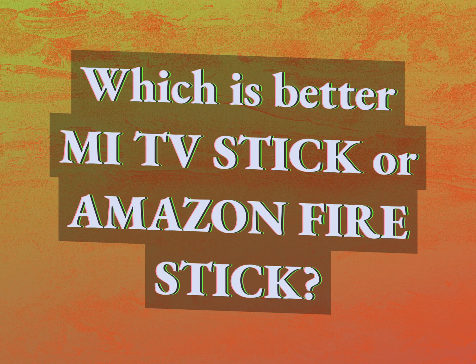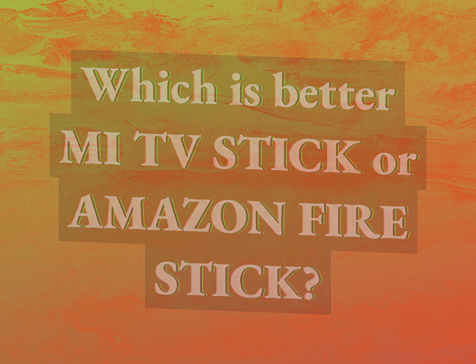Which is better: MITVStick or Amazon FireStick? Accept the answers from us.